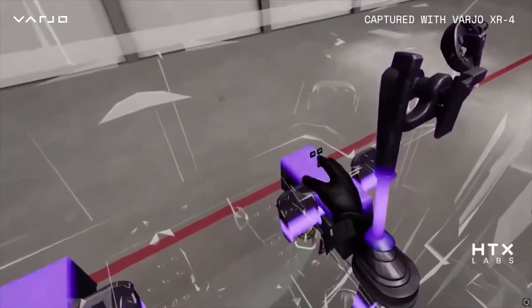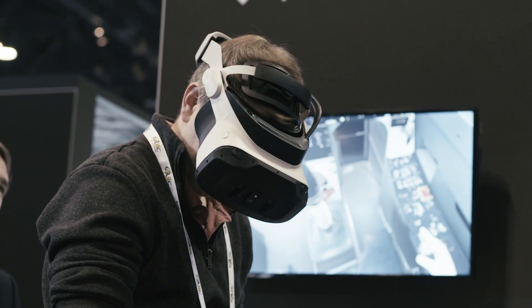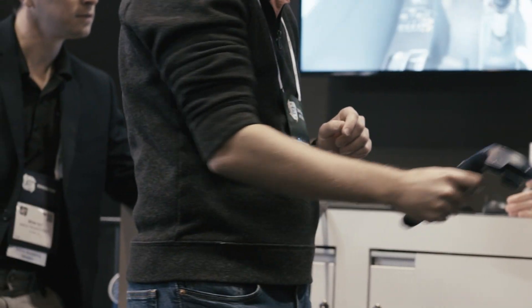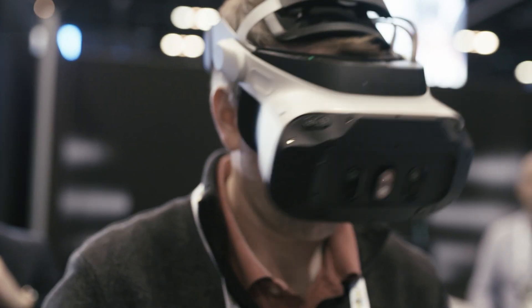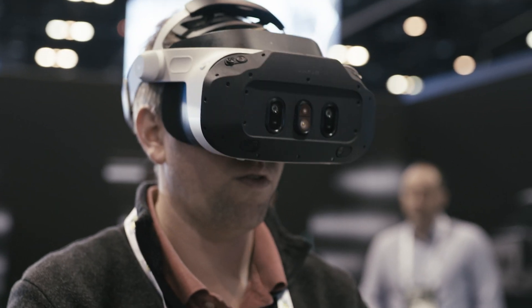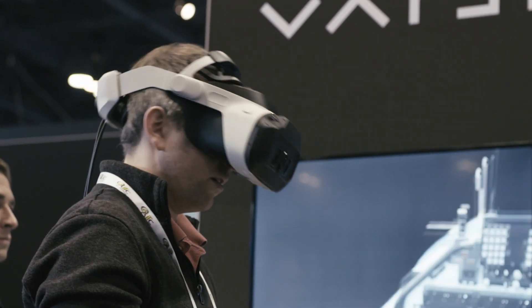HDX Labs has been collaborating with the Department of Defense around addressing a lot of the challenges to bring immersive technology to scale. A lot of the work we've been doing has been focused on maintenance. For example, imagine a wheel and tire change where you're actually manipulating objects and going through a procedure, learning by doing, and at some point that virtual training allows the actual student to be in the real world performing those actions.